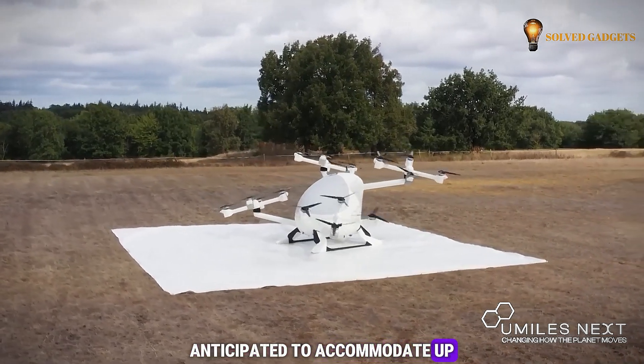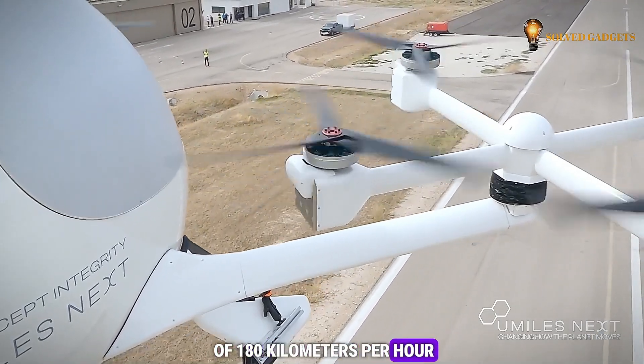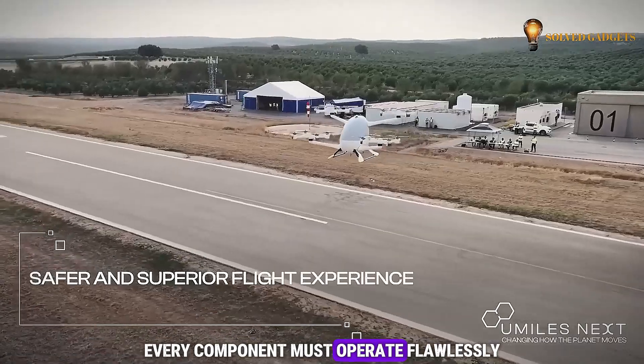Anticipated to accommodate up to five passengers and soar at a cruising speed of 180 kilometers per hour, every component must operate flawlessly.